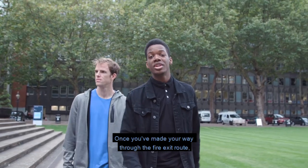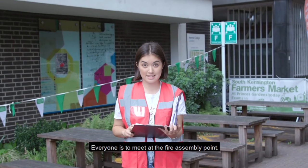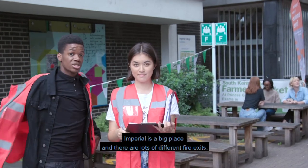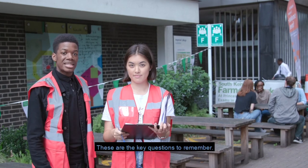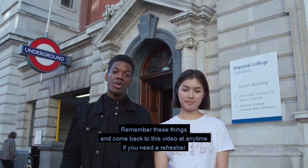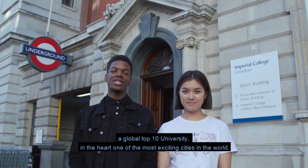Once you've made your way through the fire exit route, you'll find yourself outside — but we're not done just yet. Everyone is to meet at the fire assembly point, so make sure you know where yours is. When you get there, report to your fire warden and stay put until the fire wardens can give the next instruction. Imperial is a big place with lots of different fire exits, and it's up to you to remember what you need to do in an emergency. The key questions to remember: where are my nearest fire exits, and where is my assembly point? Stay calm, stay safe and stay sensible. Remember these things and come back to this video at any time if you need a refresher. You are now part of Imperial — a global top 10 university in the heart of one of the most exciting cities in the world. Cheers for watching.